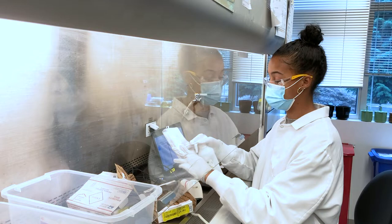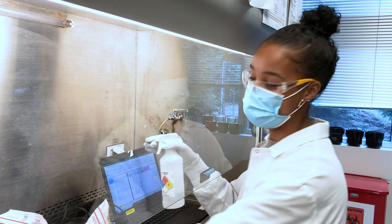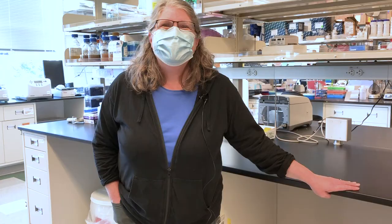Can you maybe hold one up and show what it looks like? So this is a nasal swab sample. Everything is barcoded so she scans it in, which makes it really easy for us to keep track of things. Everything has a previously assigned unique barcode.